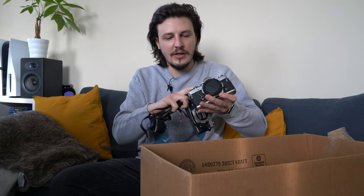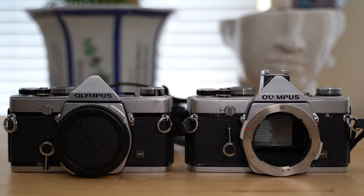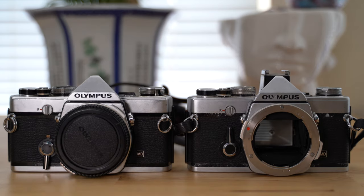Next are two Olympus OM-1s. Neither of them have lenses, and they're in rough shape, but the shutter still works and fires on both — that's a good sign. I have a few Olympus OM lenses; my first or second adapting vintage lens video was on Olympus OM Zuiko lenses. So these will work with my OM lenses.